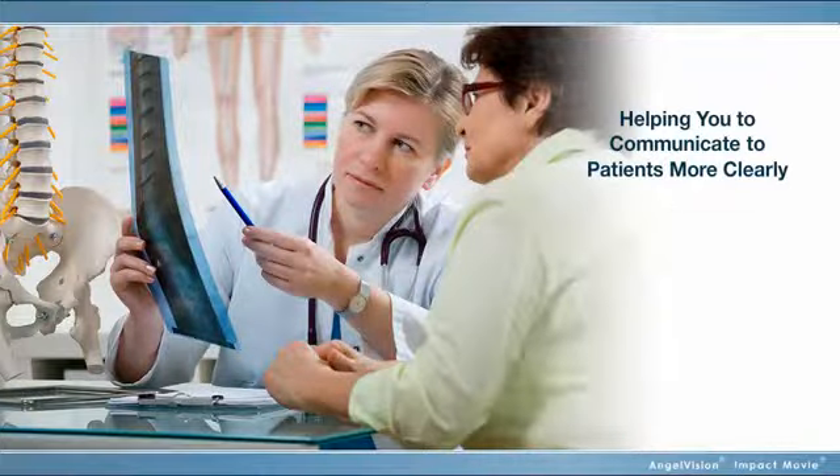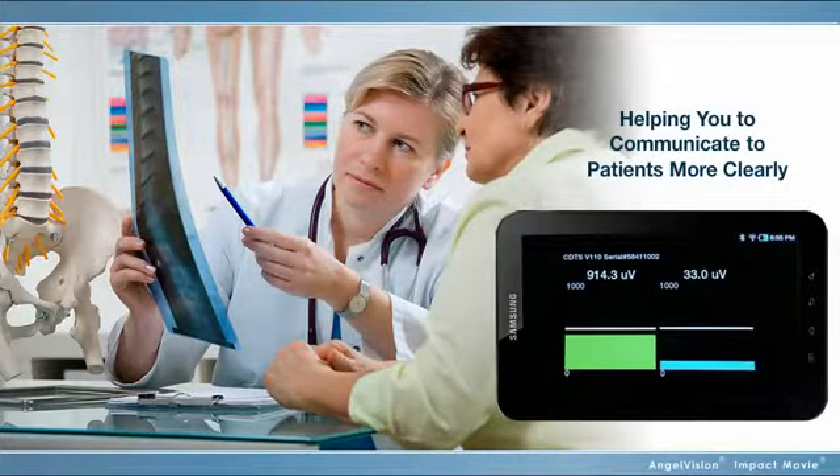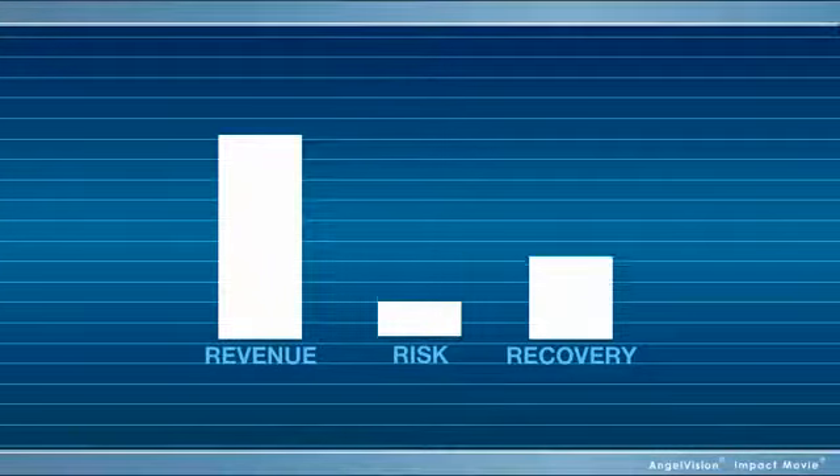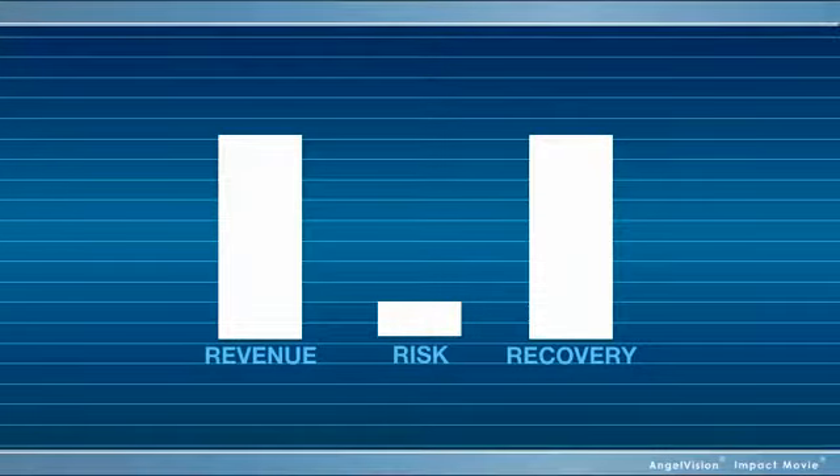Insight helping you to communicate those problems to patients more clearly, to increase revenue, reduce risk, and improve recovery.